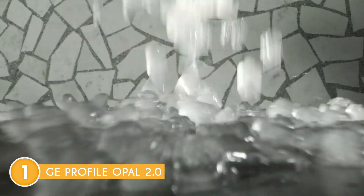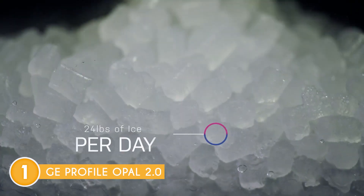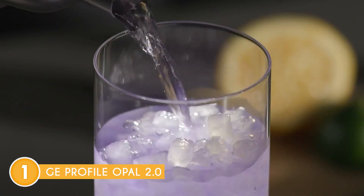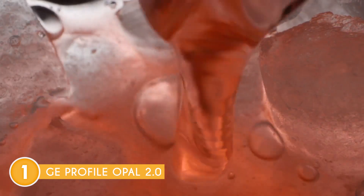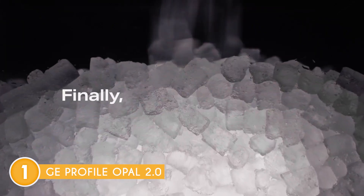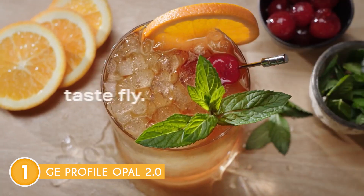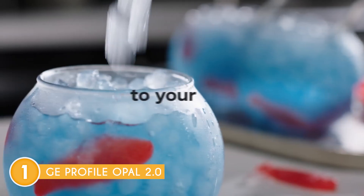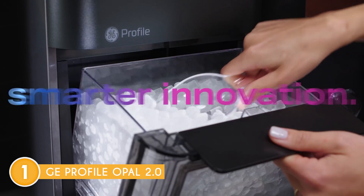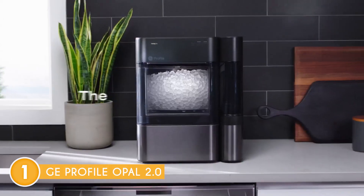The Opal 2.0 ice maker is designed to be user-friendly and easy to operate. It features a simple touch control panel on the front, allowing you to adjust settings and monitor the ice making process. The LED indicators provide clear information, such as ice making status and water level, making it easy to keep track of the machine's operation. It's important to keep in mind that the Opal 2.0 is typically priced higher than other ice makers on the market. While it does come with advanced features and produces high-quality ice, the higher cost can be a limiting factor for budget-conscious buyers. However, if you're willing to invest in top-notch performance and premium ice production, the Opal 2.0 could be well worth the price.